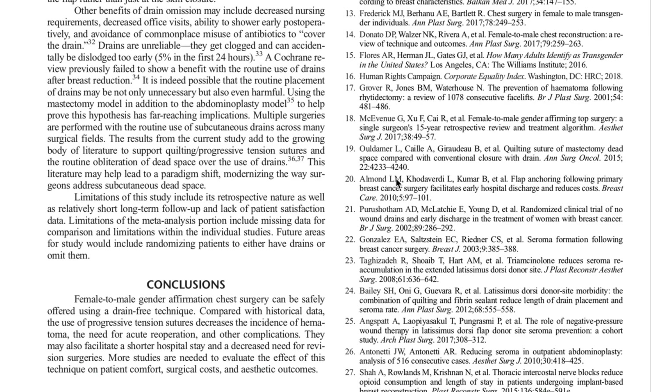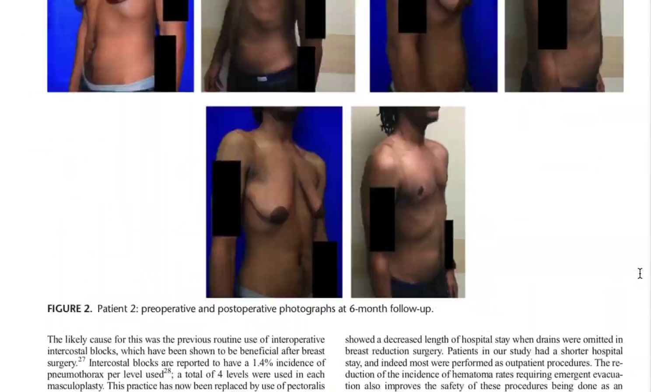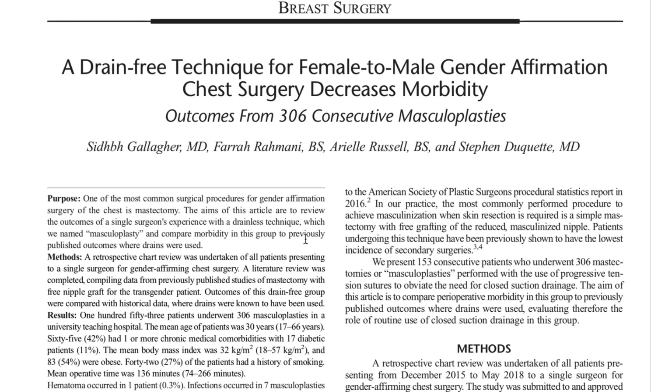In summary, as compared to what we call historical data, a drain-free technique is certainly safe and probably superior. We had statistically significant differences in the rate of hematoma, the need for operating again, and other complications. This was a lot of work putting together — huge thank you to the residents and med students who helped. Drain-free top surgery masculoplasty is not only safe, but we have the data showing it is superior to top surgery using drains. Once it's in a medical journal, it's real — and we called it masculoplasty, so that's a real thing.